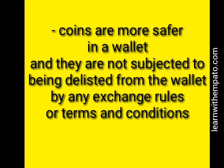A wallet can simply be used for the storage of cryptocurrencies, and it has high security and privacy. Coins are safer in a wallet and are not subject to being delisted by any exchange rules or terms and conditions.